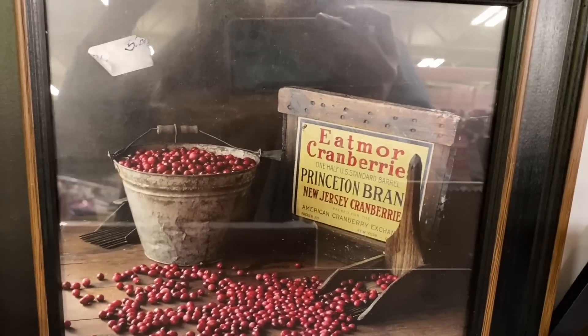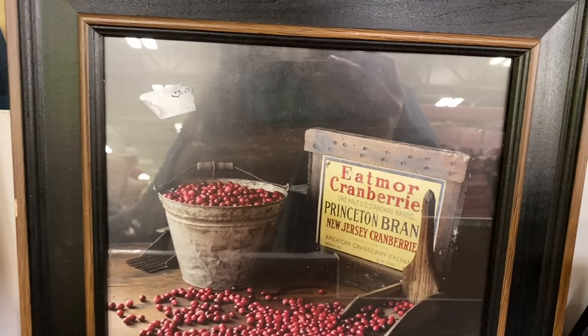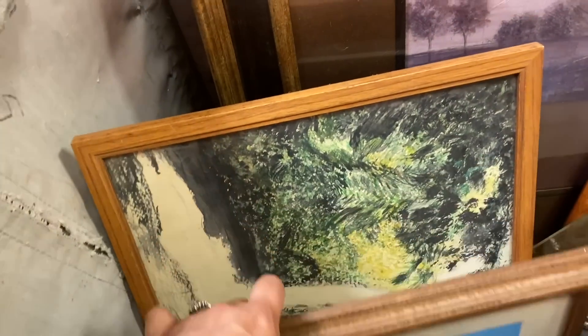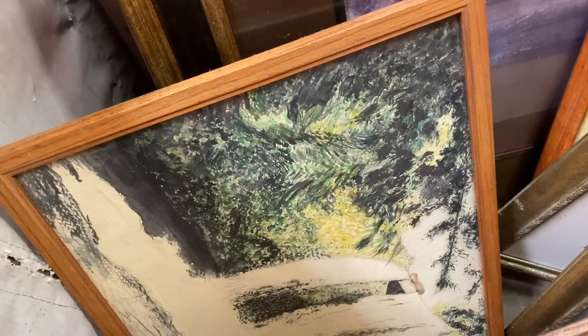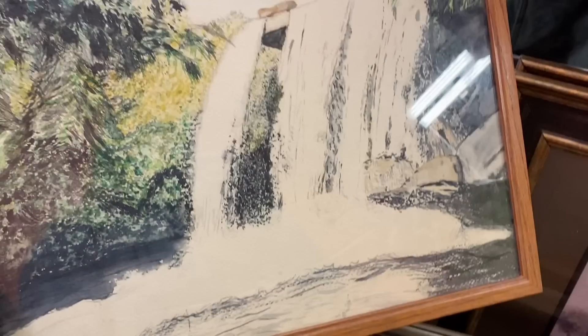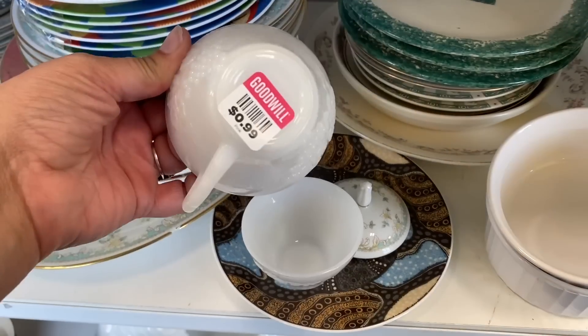I really liked this cranberry picture. I'm originally from New Jersey and this was all about the New Jersey cranberries, so it really brought back some memories of cranberry festivals and things they would host in New Jersey. I also loved this watercolor — I think it's Minnehaha Falls in Minneapolis, but I wasn't certain.